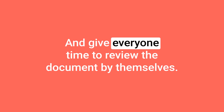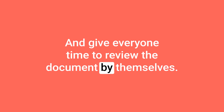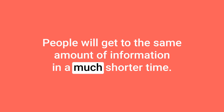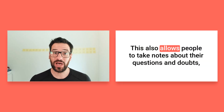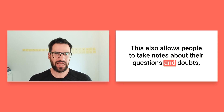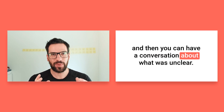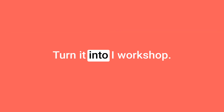Instead of presenting live, take a document and give everyone time to review the document by themselves. Why would you do that? Because it's much quicker to read than to express words — people will get to the same amount of information in a much shorter time. This also allows people to take notes about their questions and doubts, and then you can have a conversation about what was unclear.